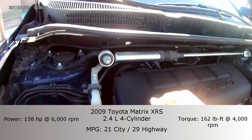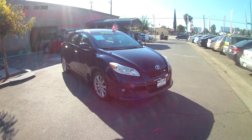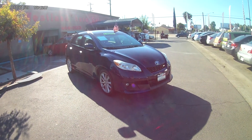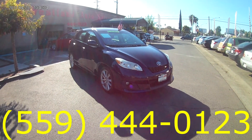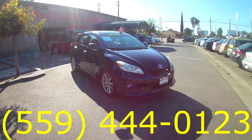You also have the stability bar all around it. This was the 2009 Toyota Matrix XRS. Let us know if you have any questions about the vehicle or if you'd like to see something extra. Let us know if you enjoyed the video — just give us a call at 559-444-0123. Thanks a lot guys!